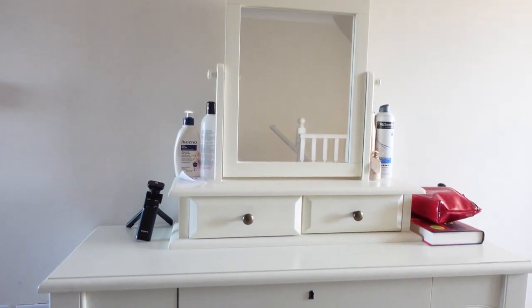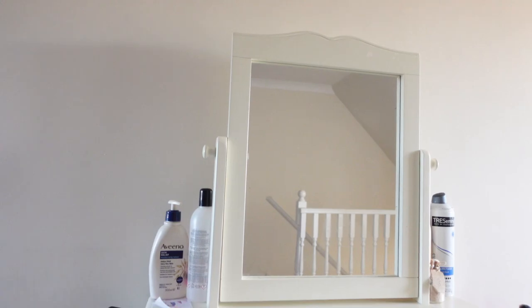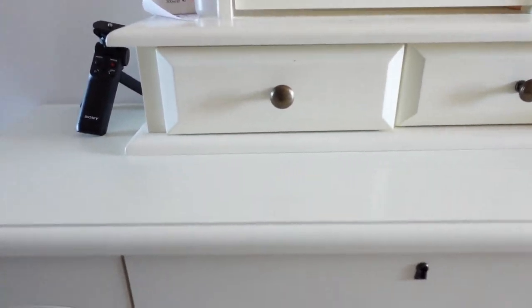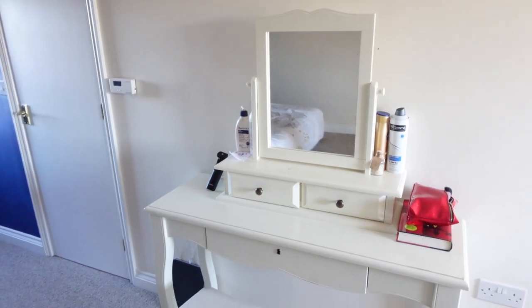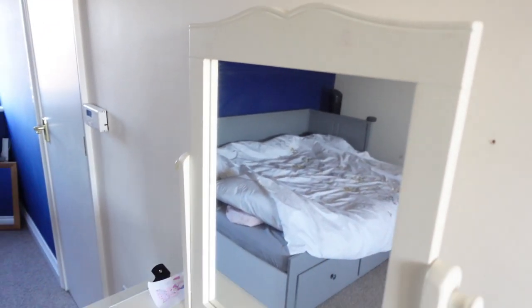Last but not least, I got this absolute bargain off Facebook Marketplace — I managed to pick up this dressing table for £10. It has got a few little stains and marks, but once we decorate the bedroom I'm going to sand it down and repaint it. Literally how lush is that for £10! So that is all of the updates around the house. I'm really excited to show you the next update, which will hopefully be the living room looking in a lot better state. Love you all and hope to catch up with you soon, bye!